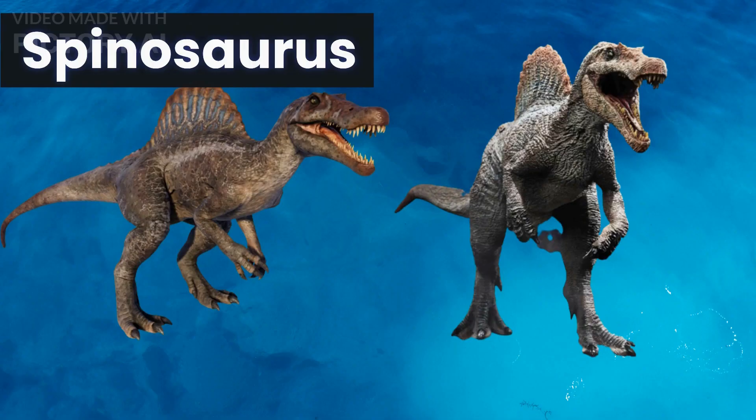Starting off our countdown, we have the Spinosaurus, a carnivorous dinosaur that lived during the Cretaceous period. This massive creature is known for its distinctive sail on its back, which may have been used for display or temperature regulation. Spinosaurus was one of the largest carnivorous dinosaurs and had large, powerful jaws that could crush the bones of its prey.